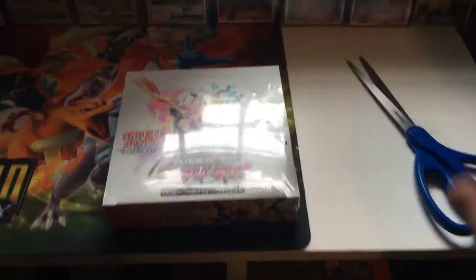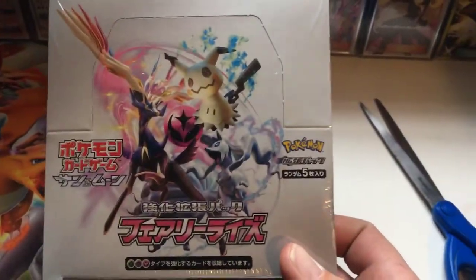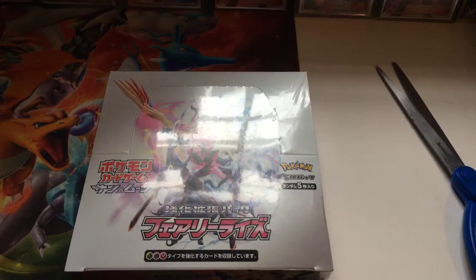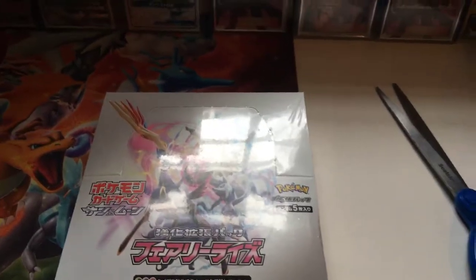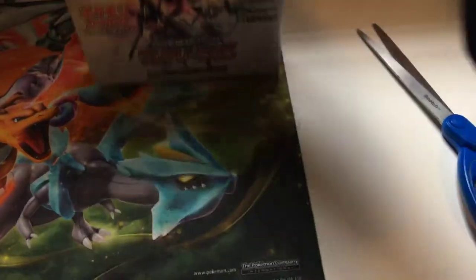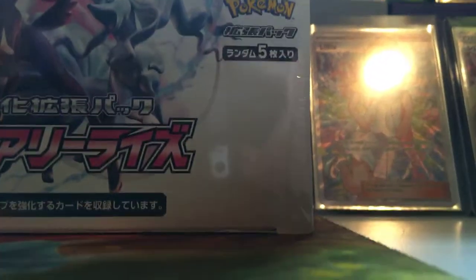Hello everybody, Pokey Dad here. Just got this in the mail today — SM7B Fairy Rise booster box. These babies are a hot commodity; they're going for literally 80, 90, 100 dollars everywhere else. I was able to get mine with the 15% discount, so I got it for like 70. I was lucky. I'm gonna open it up for you guys and hopefully get me an Alolan Ninetales secret rare out of here.